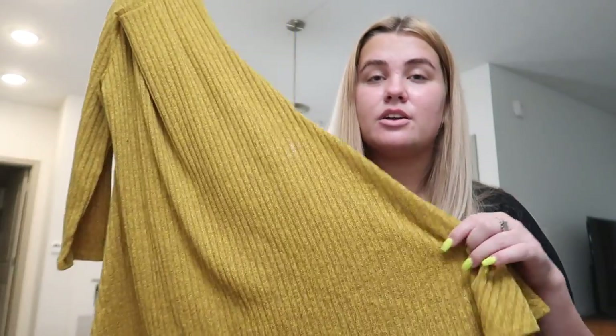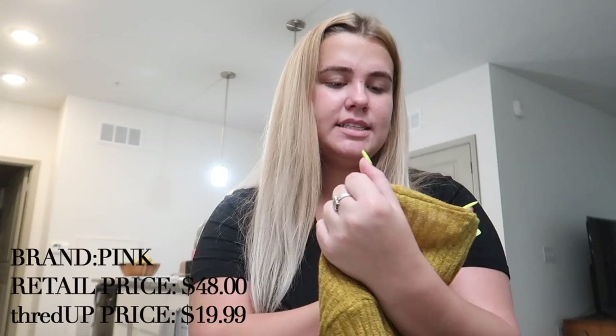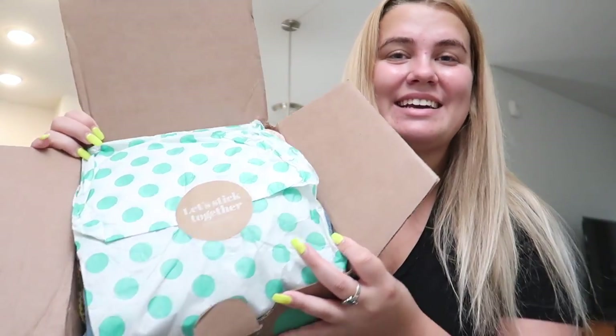Next we have this super cute dress — the style is perfect for fall. I love that it has longer sleeves and I think the color is gorgeous. The material is super soft but it's lightweight enough to wear during fall in Florida, so I thought this would be a nice transitional piece. This is from the brand Pink and it originally retails for $48, but the thredUP price was $19.99. The packaging is incredibly cute.